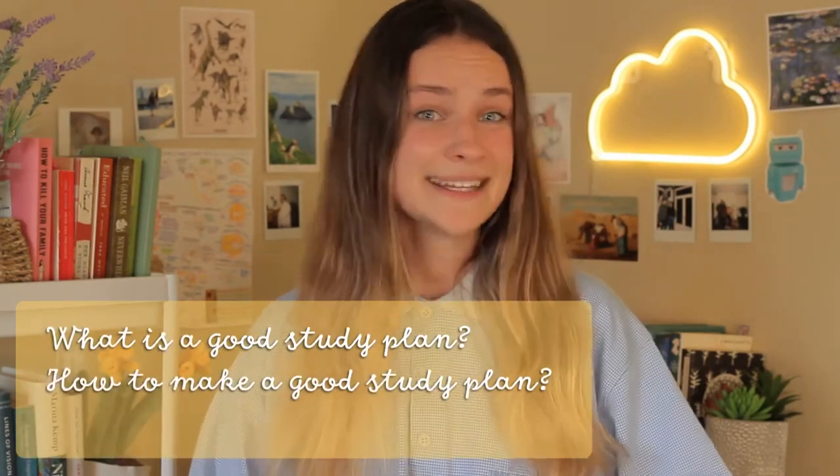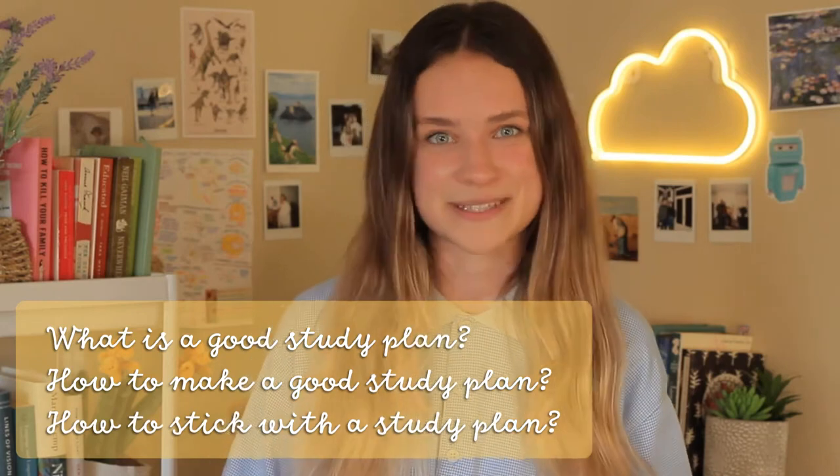Here's everything you need to know if you want to make a perfect study plan, and this applies to both junior cycle and leaving cert students. In this video we'll walk through what is a good study plan, how you can make a good study plan, and also how you can stick with a good study plan.